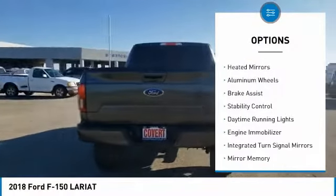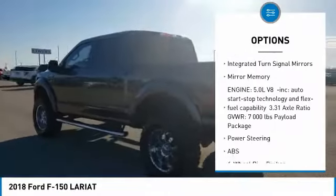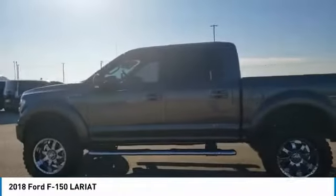Here are some of this vehicle's great options: tire pressure monitor, four-wheel drive, heated mirrors, aluminum wheels, brake assist, stability control, daytime running lights, engine immobilizer, integrated turn signal mirrors, and mini spare tire.